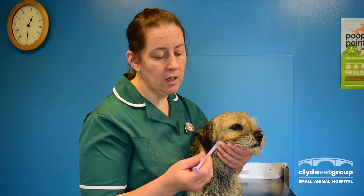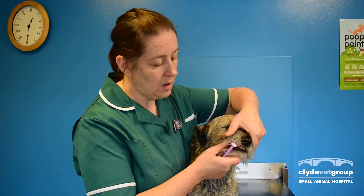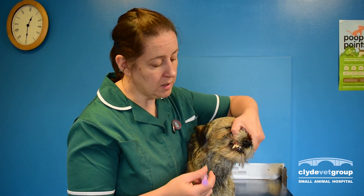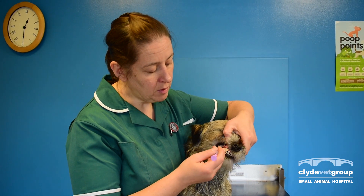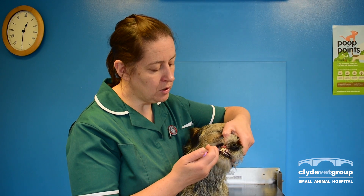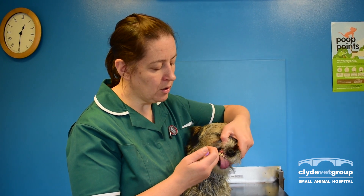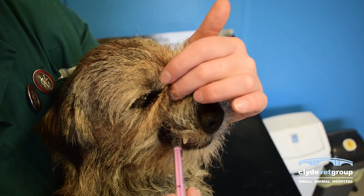To give liquid medication, carefully hold the dog's mouth safely without getting bitten, introduce the medicine to the side of the mouth aiming to the back of the tongue, and gently introduce the medicine allowing the dog to swallow all of the liquid down.